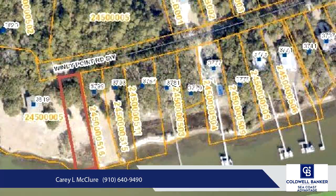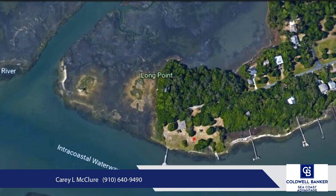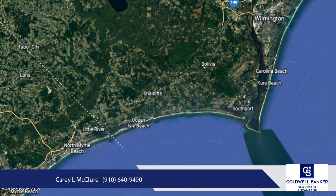This tract is located at the end of a secluded peninsula covered in sprawling, centuries-old live oaks. The peninsula, with no through traffic, is uncommonly peaceful and private, surrounded by marshlands, with unobstructed, mile-wide views of the Intracoastal Waterway, Holden Beach, and the Chalot River.